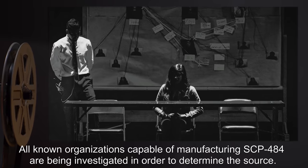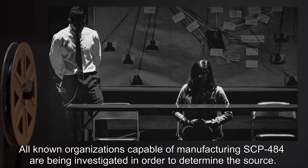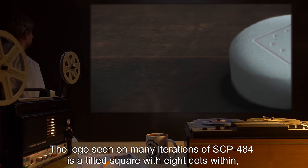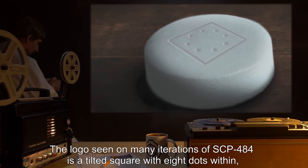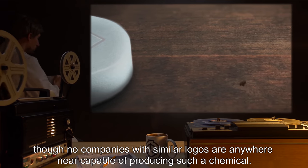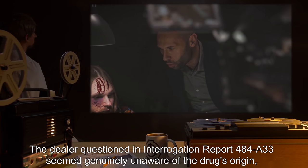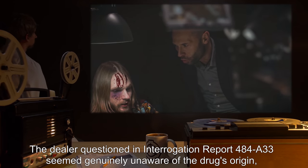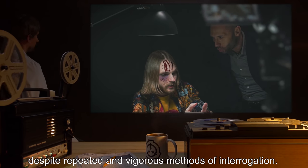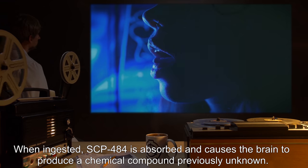This also explains how a pharmaceutical with the level of sophistication demonstrated by SCP-484 reached the open market without precursors or public notice in its development. All known organizations capable of manufacturing SCP-484 are being investigated to determine the source. The logo seen on many iterations is a tilted square with eight dots within, though no companies with similar logos are anywhere near capable of producing such a chemical. The dealer questioned in interrogation report 484-A-33 seemed genuinely unaware of the drug's origin despite repeated and vigorous methods of interrogation.